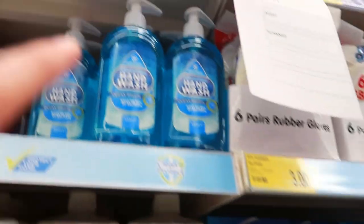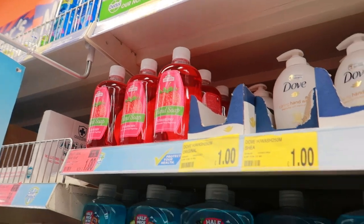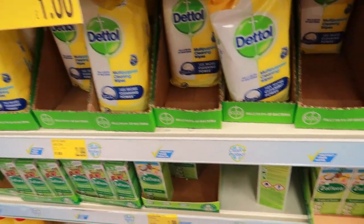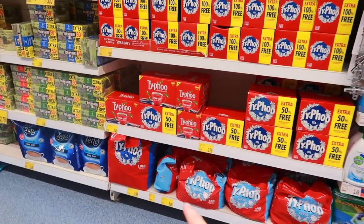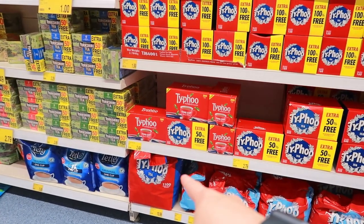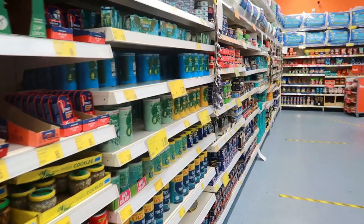£1.29 - yeah, look, £1.29. And then there's that one - there's a hand soap for a pound. Oh, refillable for £1.50, that's not bad. Big bag of tea bags here, decaf, £6. Let's have a look down the food section - I hope you can hear me in this mask, if not I do apologise.